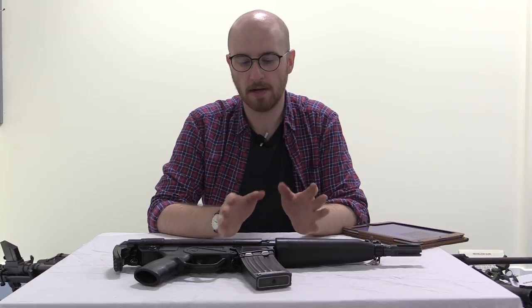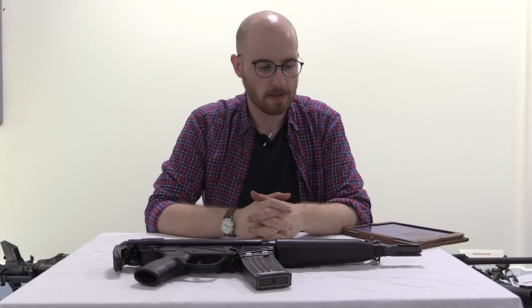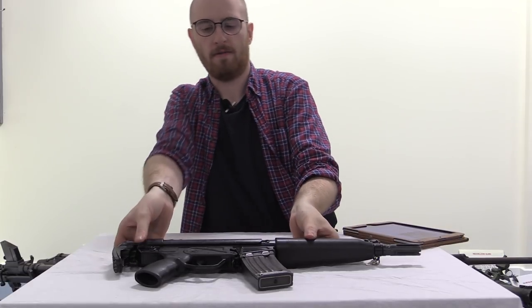Hi guys, welcome to another edition of the Armorer's Bench. My name's Matt. Today we're going to take a look at a piece of Heckler & Koch rifle history.